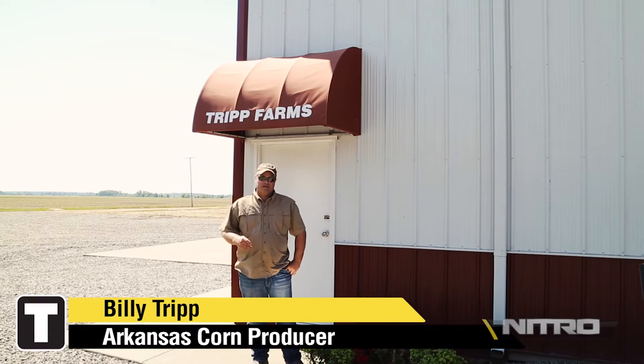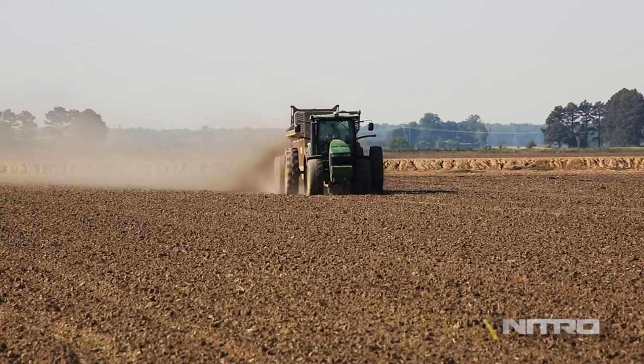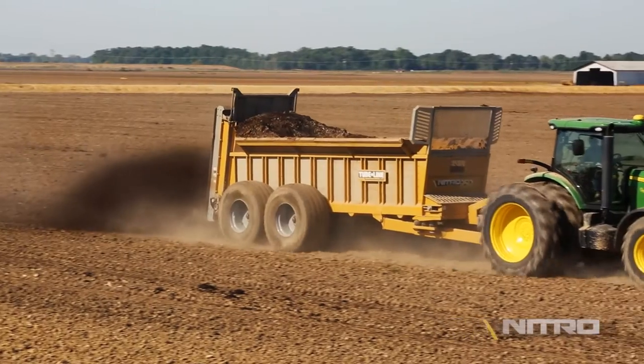I'm Billy Tripp, and I'm in Griffithville, Arkansas, and we farm this pretty well corn year in, year out. What I did, I added chicken litter to the practice that I had been using. It's the only thing I did, which made me about 33 bushels an acre extra.